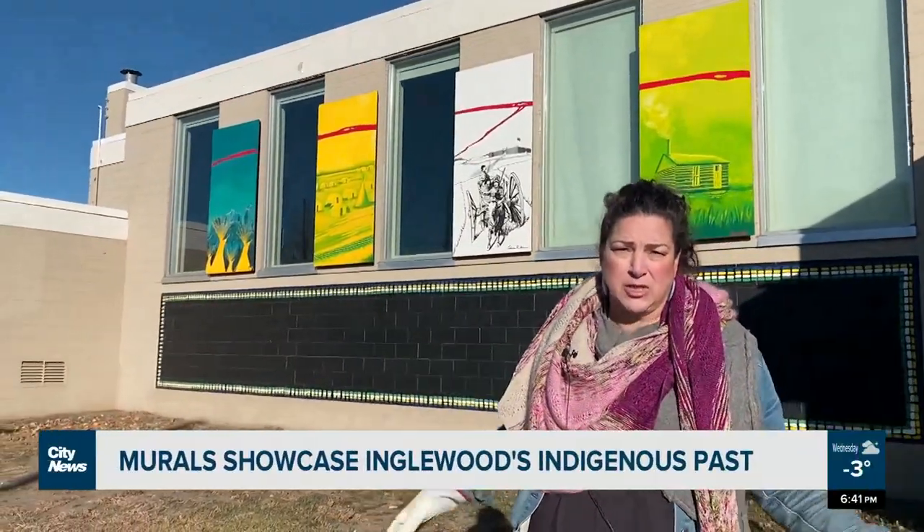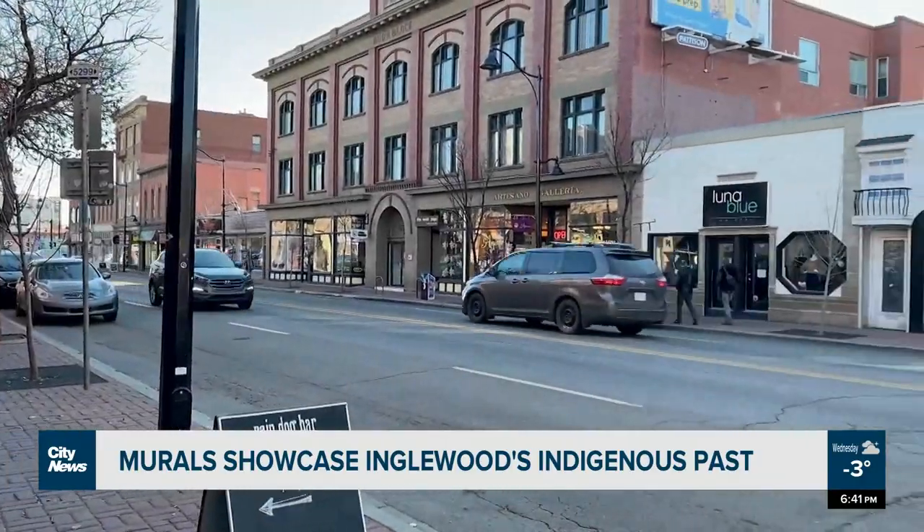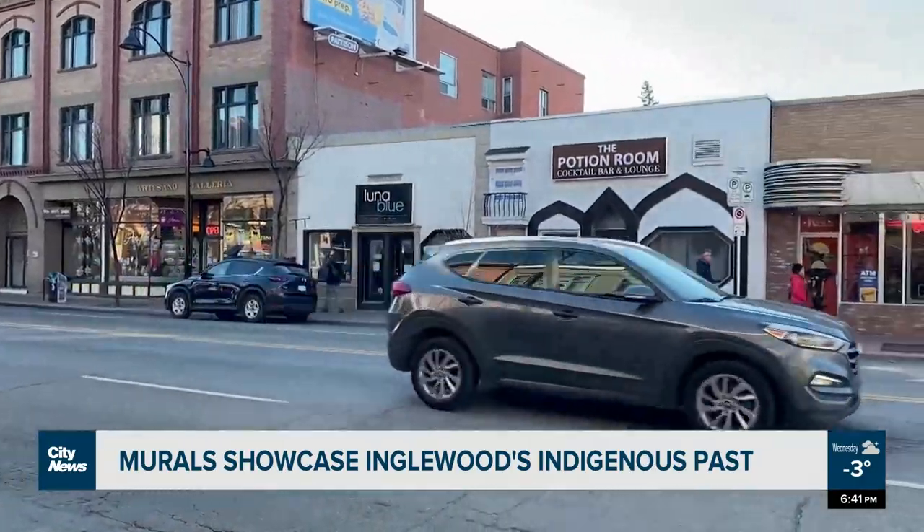The next panel is Tent Town, which was actually right here next to the railroad tracks. Inglewood is Calgary's oldest neighborhood, with history dating back to 1875. But a lesser-known side of that past are the Métis people, who made this area home first.